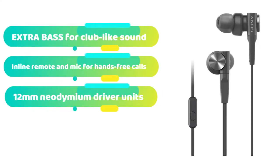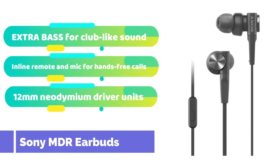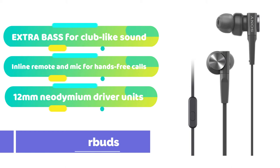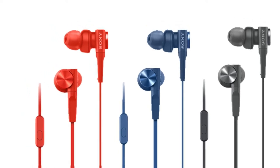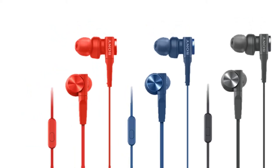Are you looking for a pair of 12mm dome drivers that can outperform the competition? The Sony MDR earbuds are the solution. The MDRs have best-in-class dome drivers and neodymium sound magnets, resulting in rich tones and deep bass.